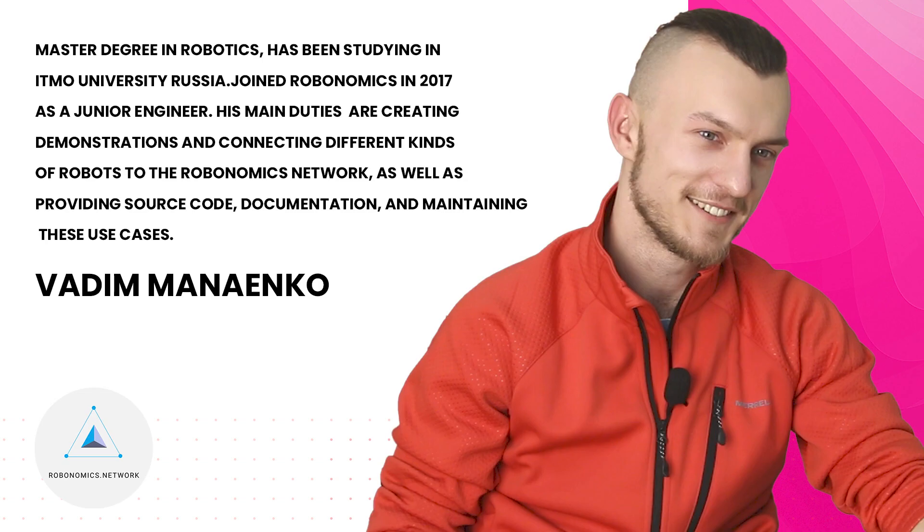Do you want to become a roboticist? No matter what you answer, we will face a huge demand for roboticists in the near future. Meet the developer of Robonomics and cool roboticist, Vadim Manainka.